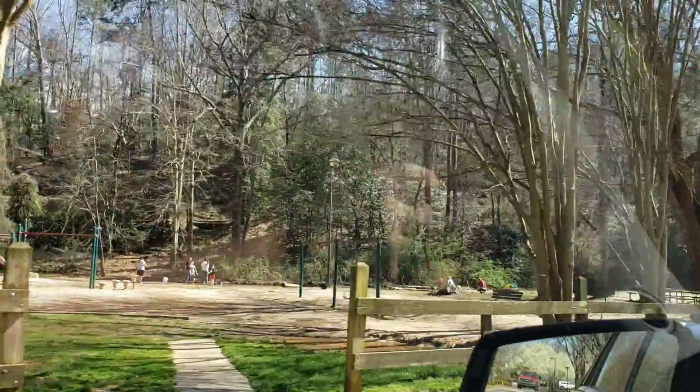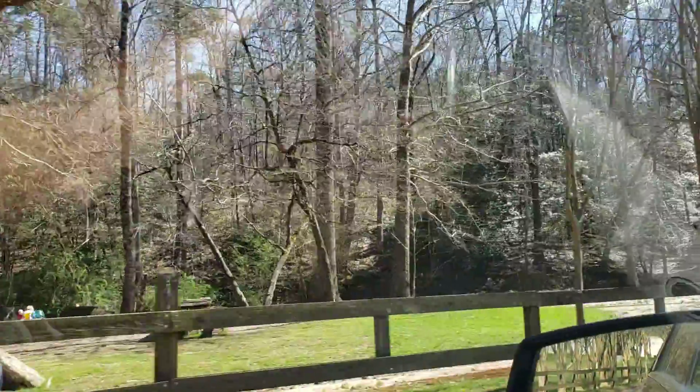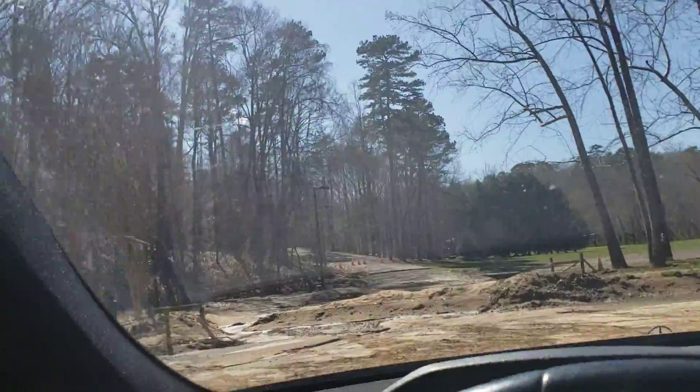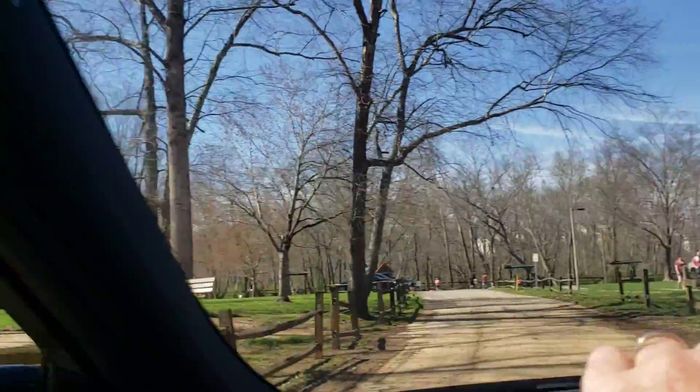There's a little creek right there that the kids can kind of splash around in — it's a small one. Then down here that's where that nature trail kind of goes on around there.